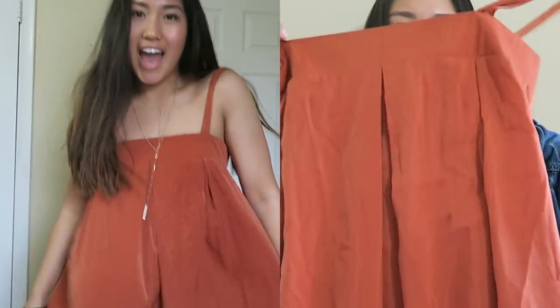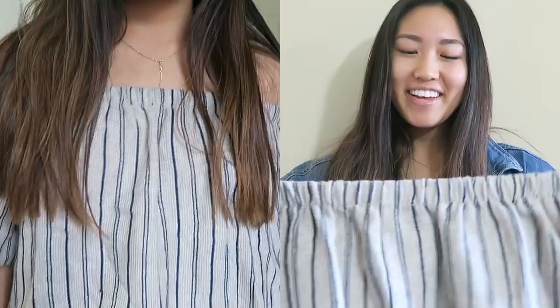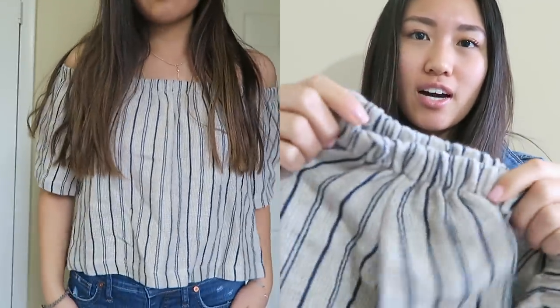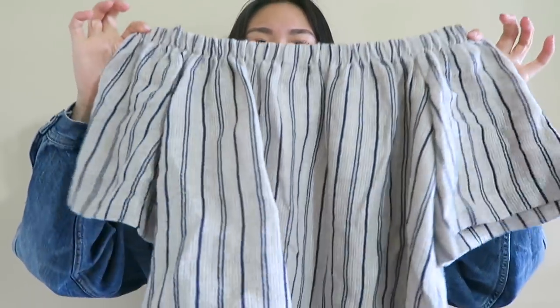Next is Urban Outfitters. I got this a long time ago — it was on sale so I'm not sure if they still have it. It's a long silky jumpsuit, loose and baggy, in a really cute burnt orange color. Also from Urban Outfitters is another off-the-shoulder top. This one is kind of a burlap material, taupe with navy blue stripes, off the shoulder and slightly cropped.